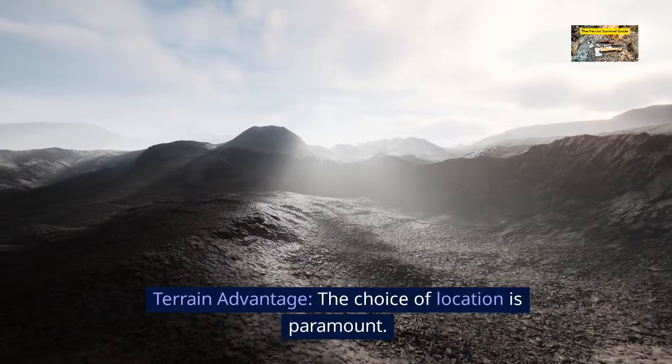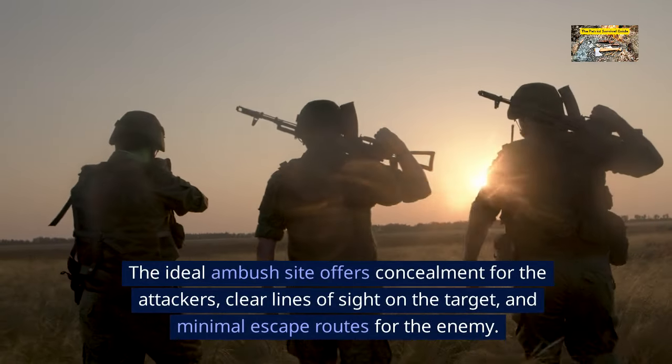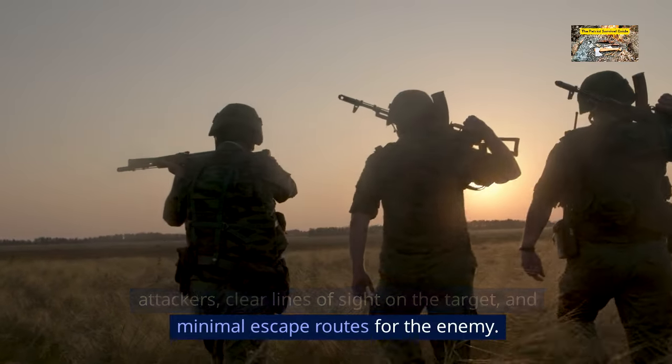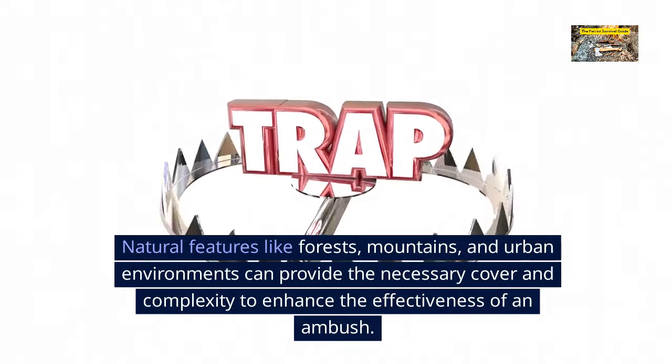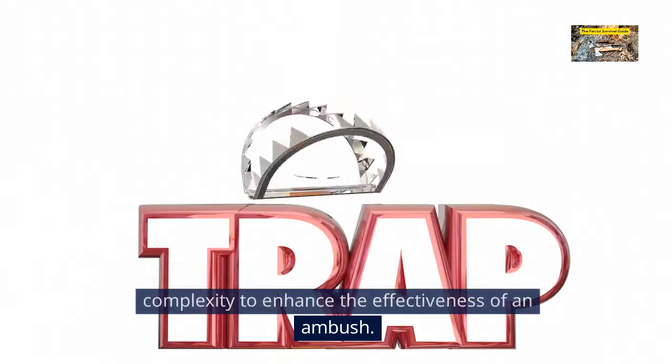Terrain advantage. The choice of location is paramount. The ideal ambush site offers concealment for the attackers, clear lines of sight on the target, and minimal escape routes for the enemy. Natural features like forests, mountains, and urban environments can provide the necessary cover and complexity to enhance the effectiveness of an ambush.